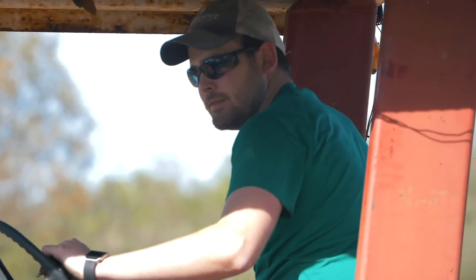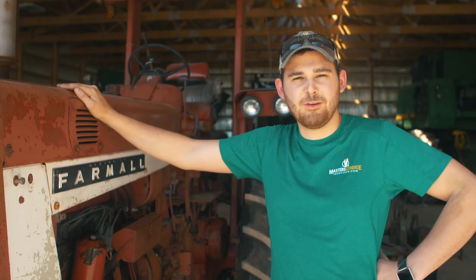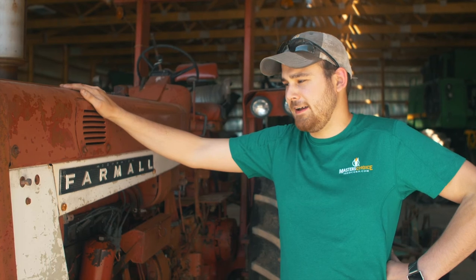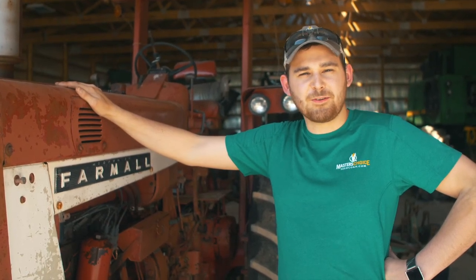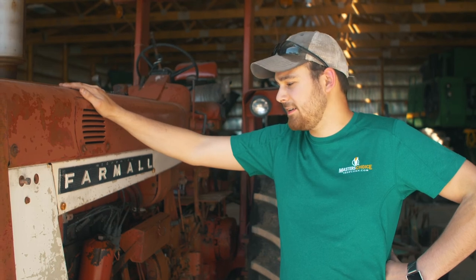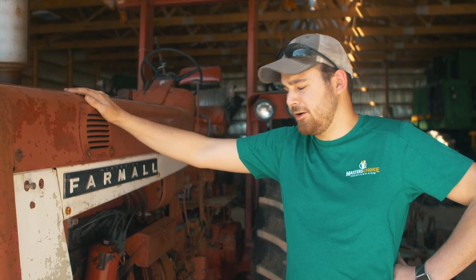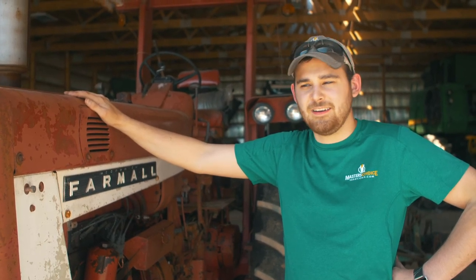My dad went and upgraded his tractor to a 4230 — to some people that's not much of an upgrade, but for us that was the next step up. He was either selling this one or I was going to buy it, so I went ahead and bought it. This spring, summer, and fall I'm going to be getting her overhauled and painted up. I can't wait to put a little elbow grease into her and have a very nice tractor by the end of fall.